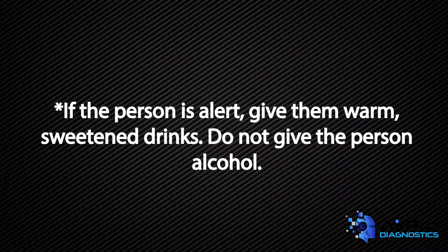If the person is alert, give them warm, sweetened drinks. Do not give the person alcohol.